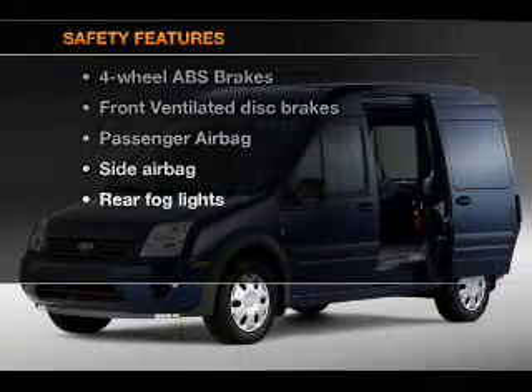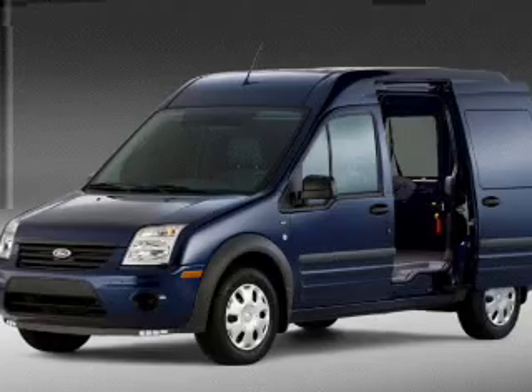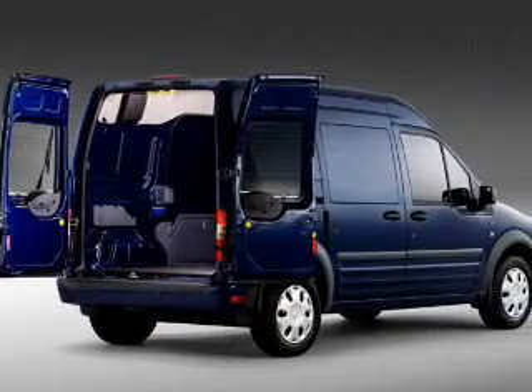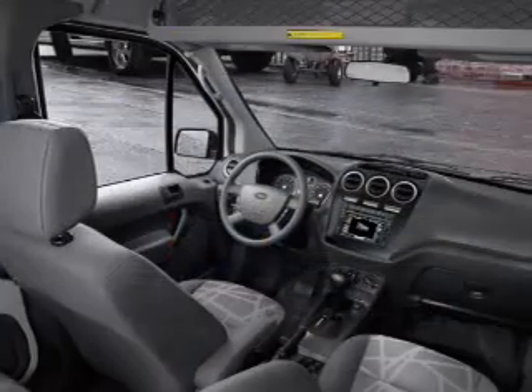And for your peace of mind, the following safety equipment is included: front ventilated disc brakes, passenger airbag, side airbag. Let us put you in the driver's seat today. Call or click to contact us.